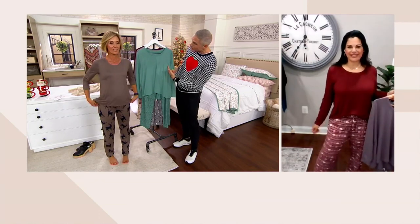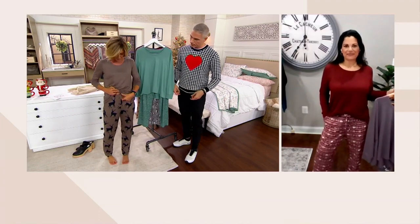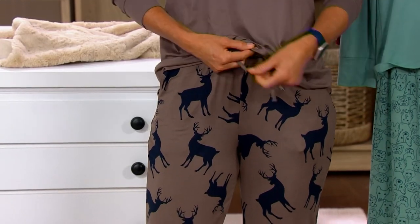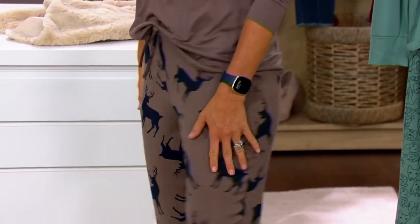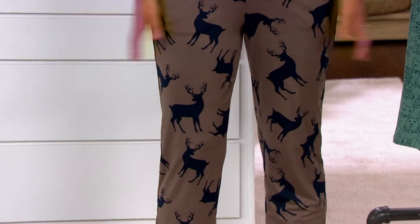The pants also have pockets, I noticed. And a nice comfortable drawstring with a tie at the waistband — they're just easy. They're true to size — this is your QVC sizing — so you don't have to think too hard about it. Nothing's clingy, nothing's tight. They wash and wear beautifully.